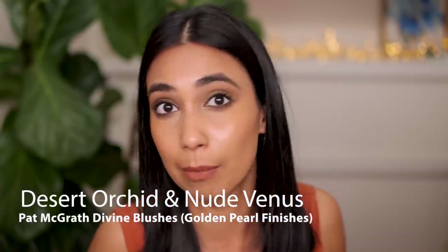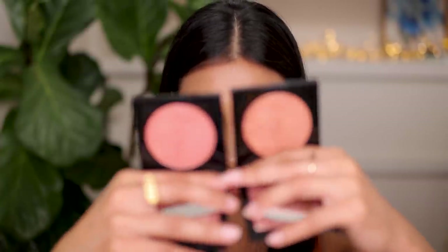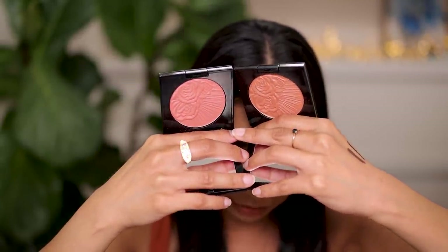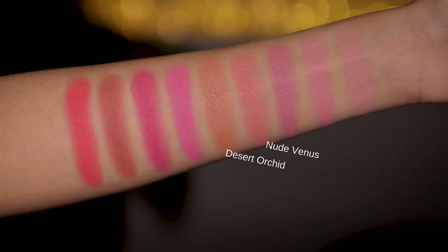Now let's talk about some blushes. Last year Pat McGrath came out with her blushes and the must-haves for me are really the satin formulation. The two that I absolutely adore and have been wearing non-stop are Divine Rose and Nude Venus. These satin formulations have a little bit of shimmer - it's not sparkly, it's very sophisticated, very subdued. It gives you a gorgeous glow to the cheek and the two shades are absolutely stunning on my skin tone. I highly recommend these two shades if you're close to my skin tone. I really hope Pat McGrath comes out with more satin shades.